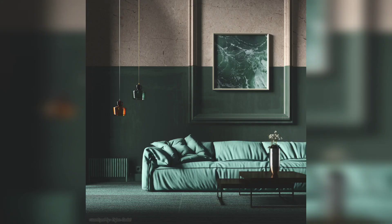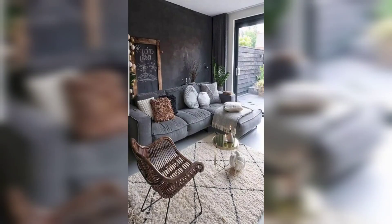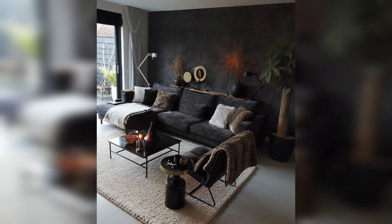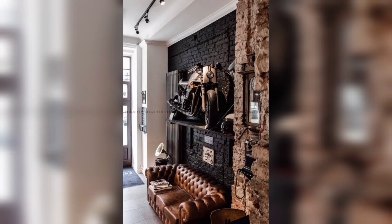A moody living room embraces rich dark colors as the foundation of its design, exuding style and sophistication. Deep blues, velvety purples, and smoky grays create an ambiance that is both dramatic and cozy. By using these hues on the walls, furniture, and accessories, you can establish a captivating visual backdrop.